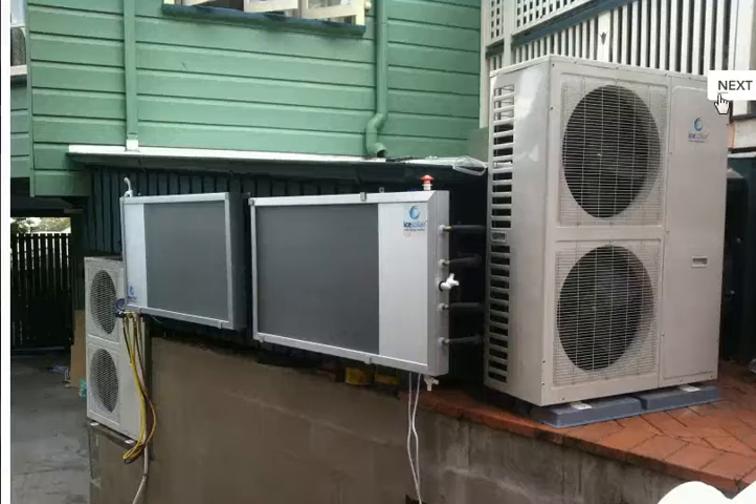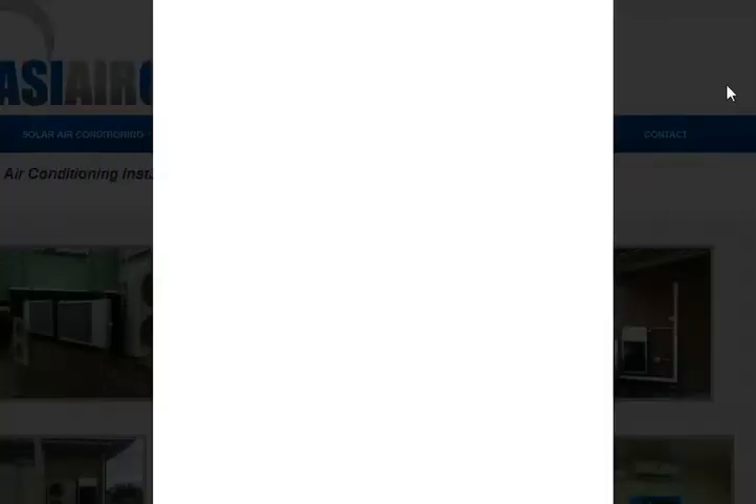Hey, Fraser here. I'll just show you some of our installations with solar-powered air conditioners. Let's go through the tour.